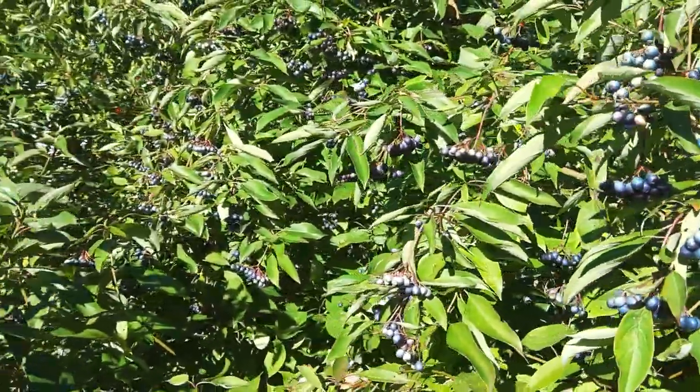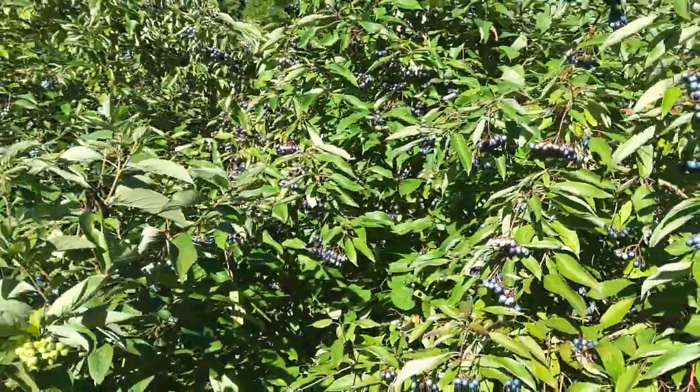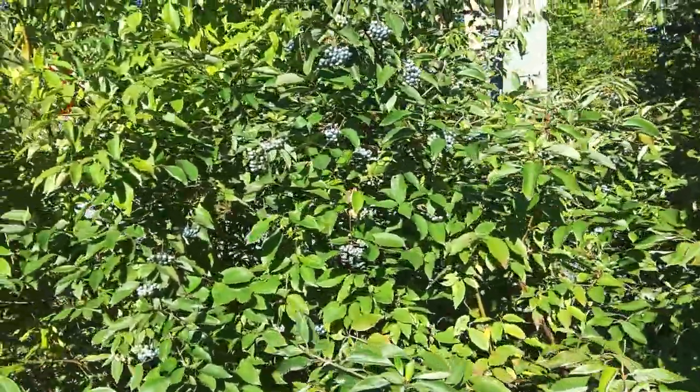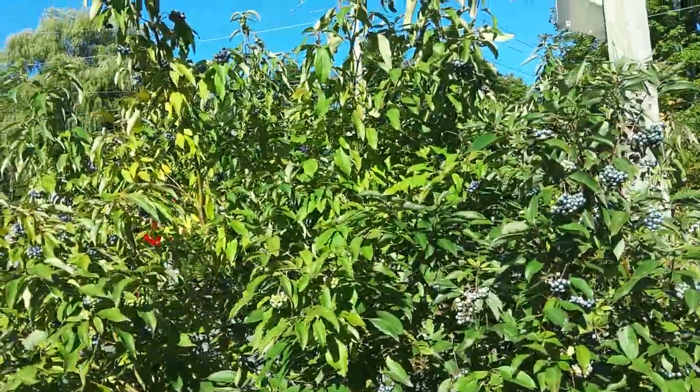Birds love them. It's a great shrub. It grows about 10 to 15 feet tall. This one is about maxed out — it's about as big as it will get, and equally as wide.